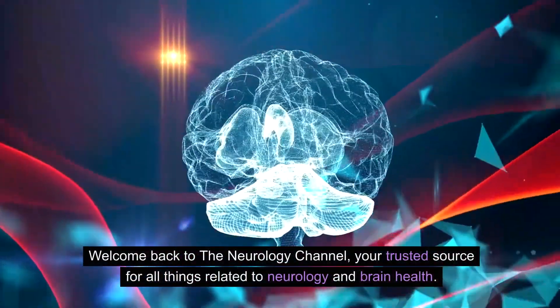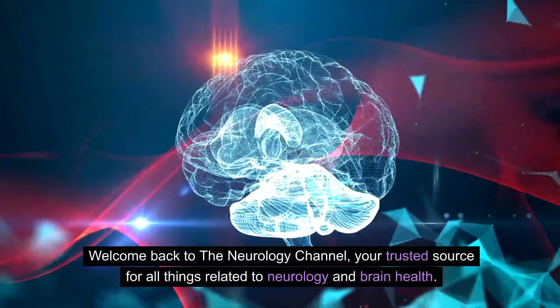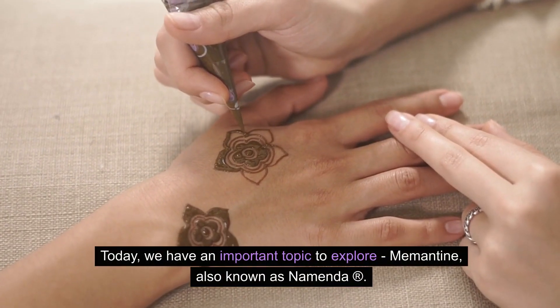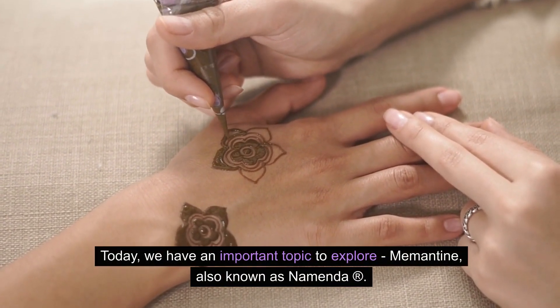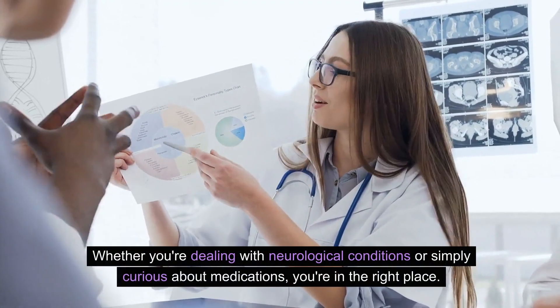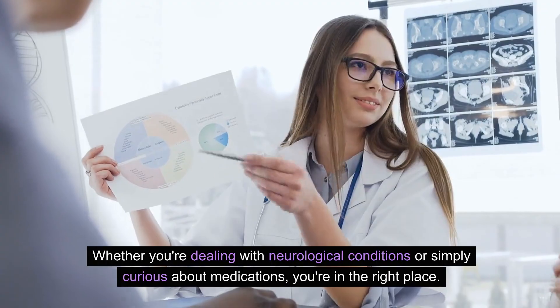Welcome back to the Neurology Channel, your trusted source for all things related to neurology and brain health. Today, we have an important topic to explore: Memantine, also known as Namenda. Whether you're dealing with neurological conditions or simply curious about medications, you're in the right place.